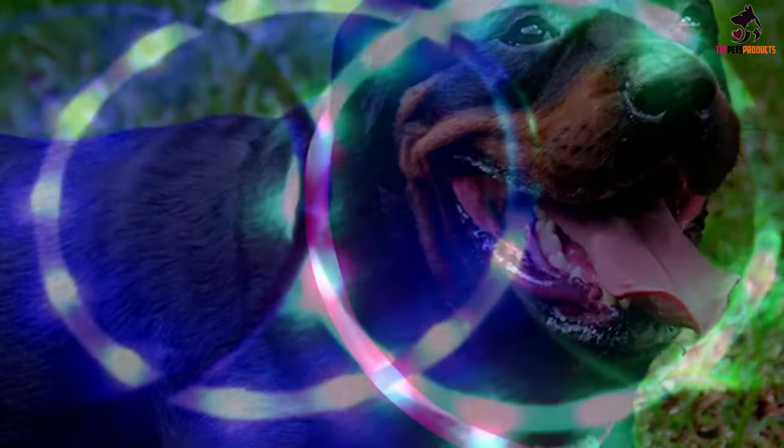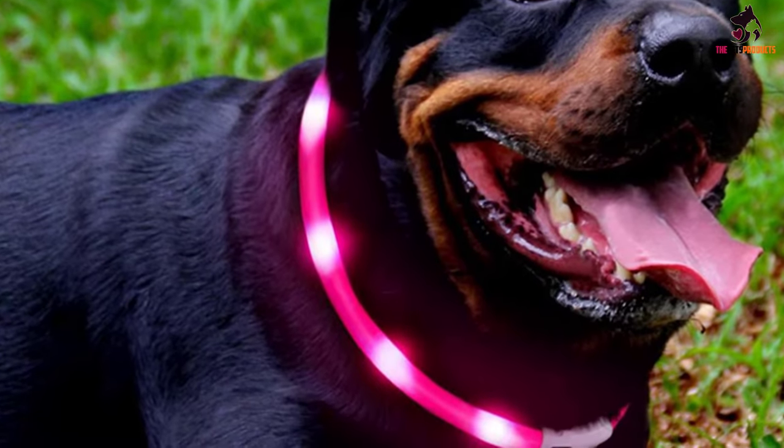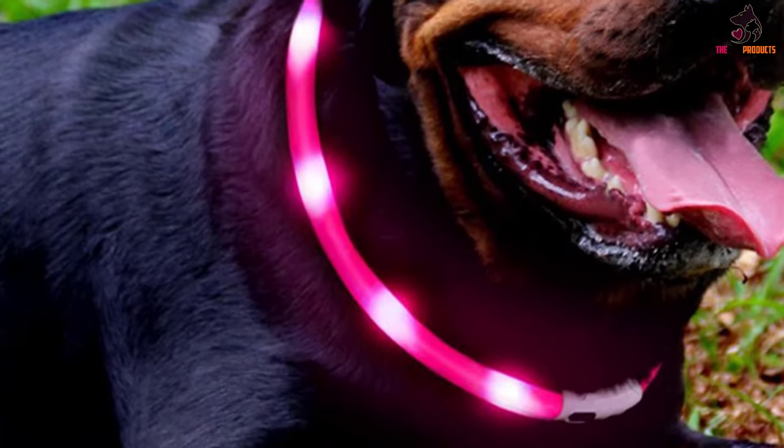These lighted dog collars provide visibility for up to 1,640 feet, keeping you and your beloved pet safe even when the environment is shrouded in darkness. At the very least, you also get to choose the color of the Fashion and Cool illuminated dog collar.